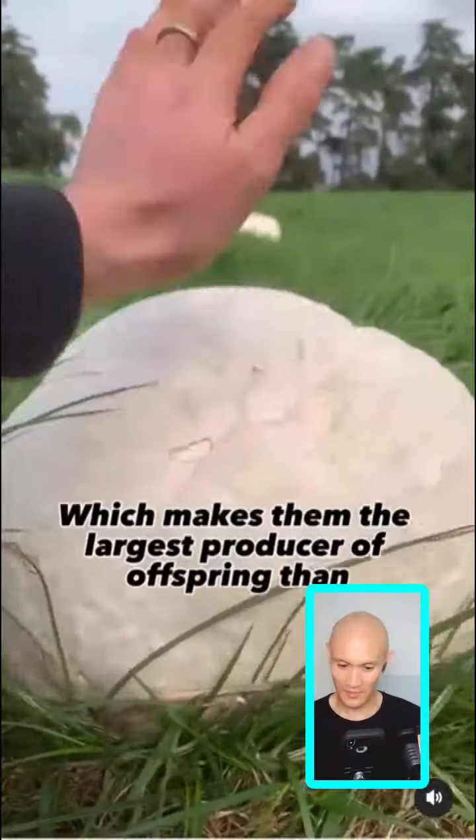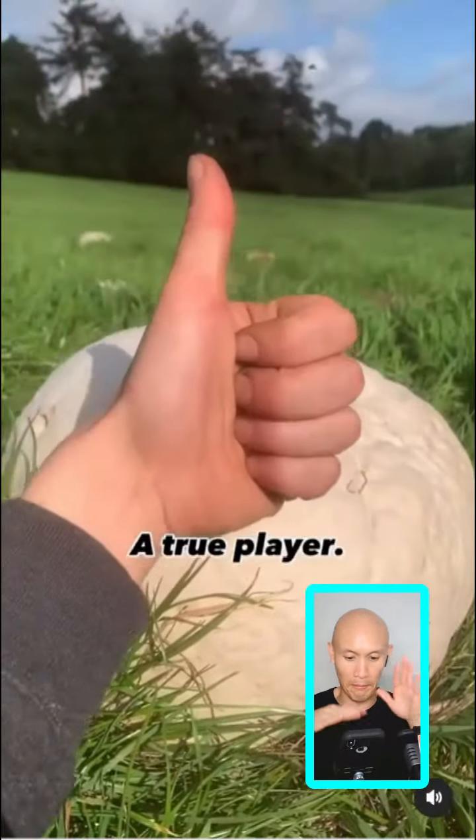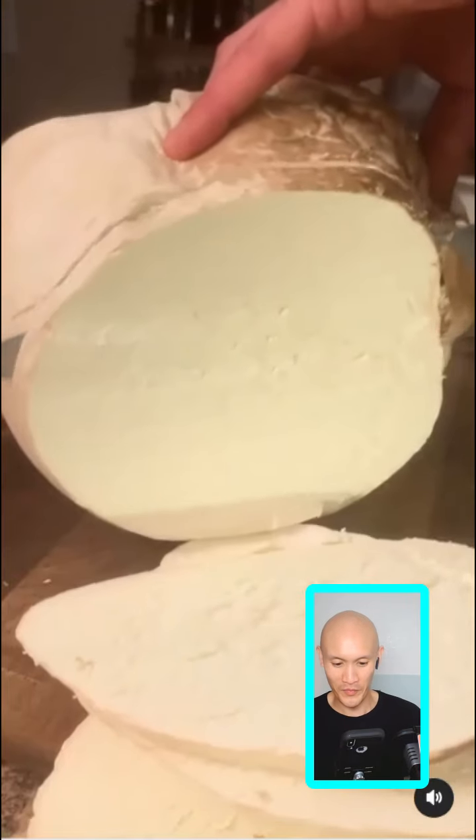Once they've gone brown and started producing spores, they're no longer good to eat. They produce spores by the trillions, making them the largest producer of offspring of any living thing on earth — a true player.